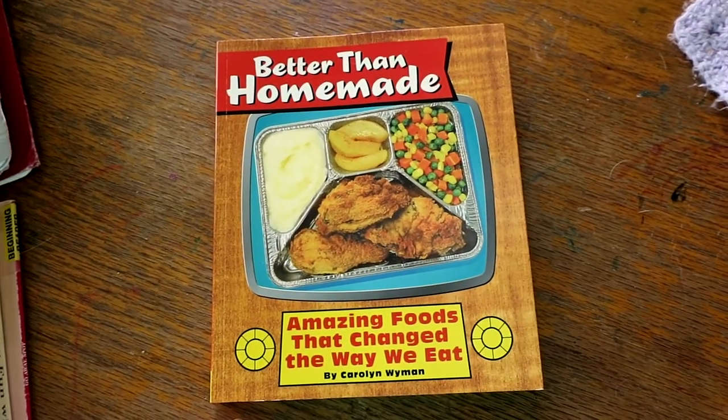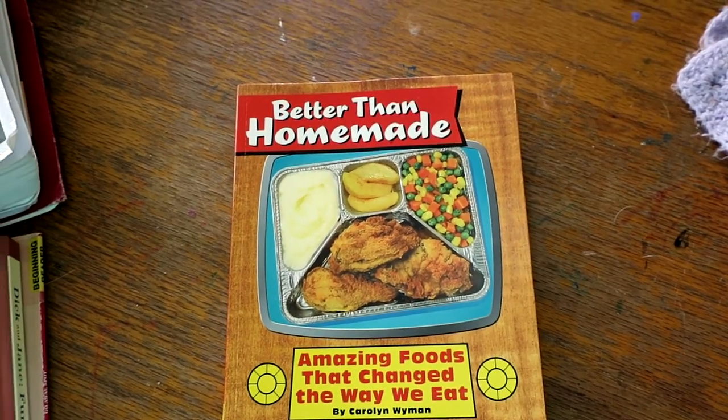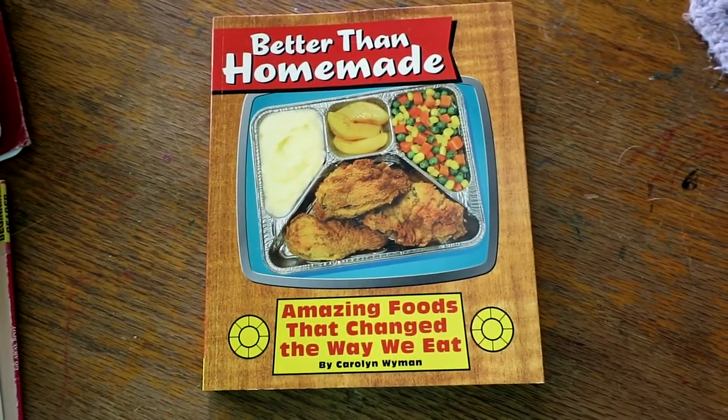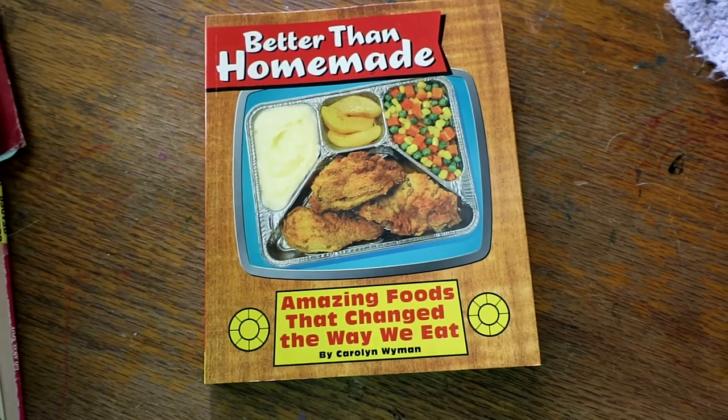That's the last one for this haul. I will be putting up another one probably in late July — I have things just trickling in because I buy so much of it used, so look for another haul then.